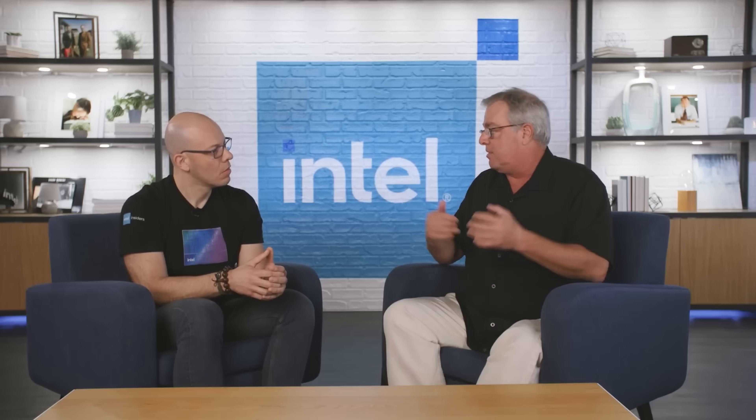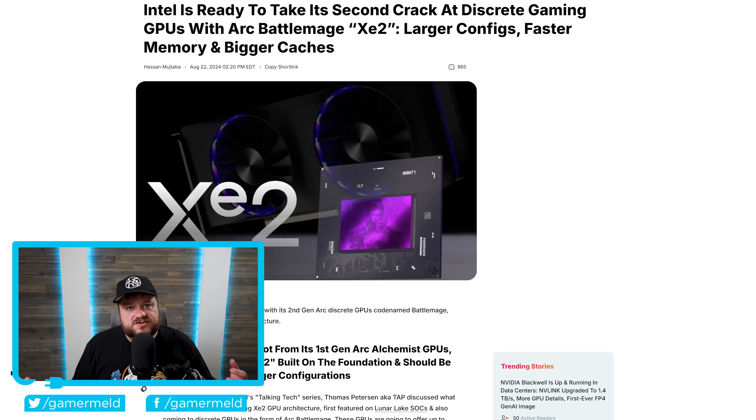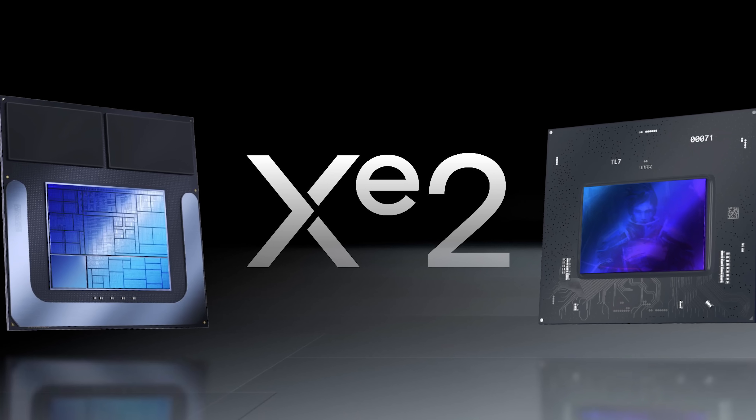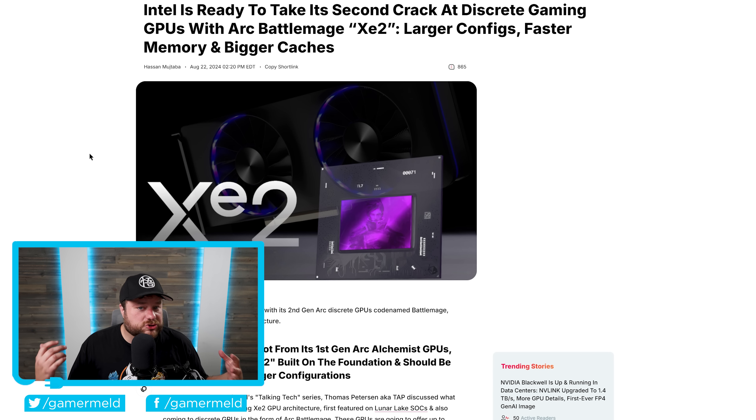It's news time and first up for today, Intel recently had a discussion that they uploaded on YouTube that talks about their next-gen desktop GPUs, codename Battlemage. Now it can get a little bit confusing, but just remember that Battlemage is the codename for Intel's next-gen discrete desktop gaming GPUs, but the architecture those are built from is codename XE2, and while they didn't go over too many details, they actually did give us a little bit of performance numbers.